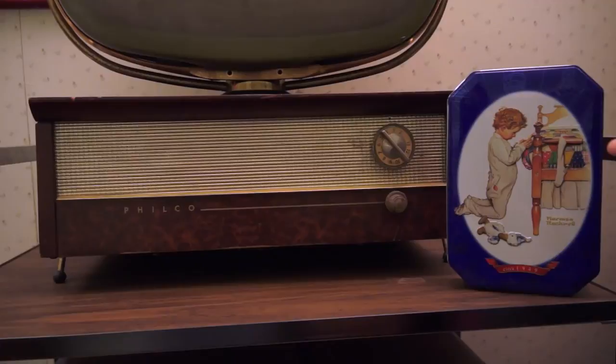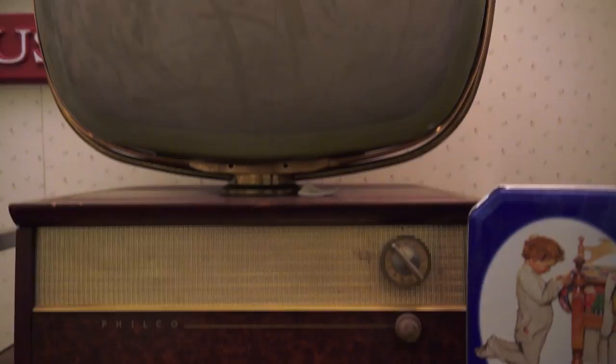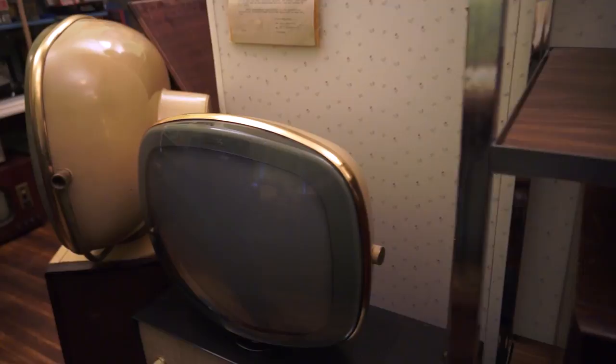This looks just like the TVs they have in Fallout. It's Radiation King — it's the one you see the most of in period programs, movies, series. Very iconic.